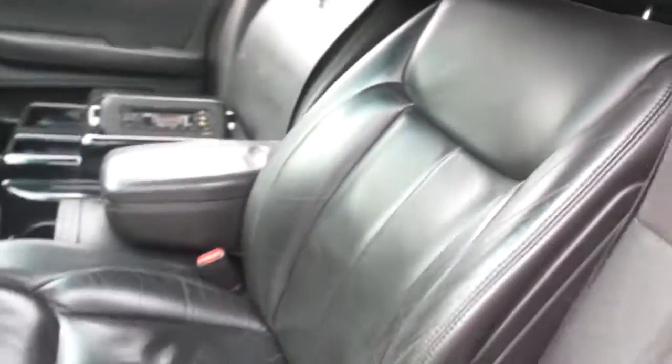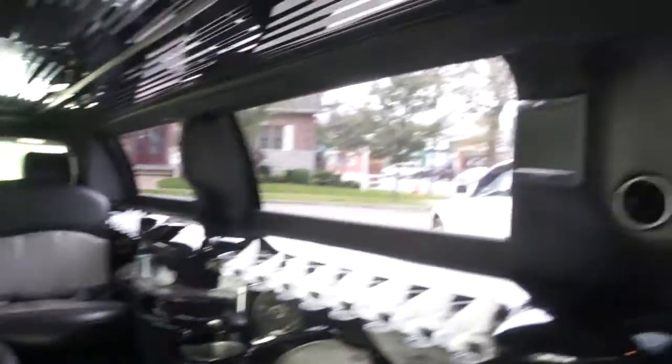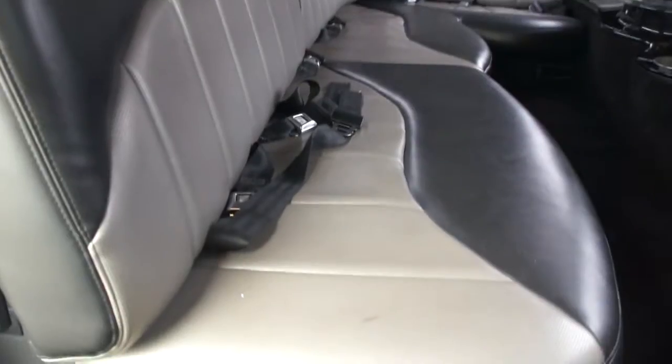DVD players up here. Black and silver back here — nice and roomy. Got three TVs: one in the pillar here, one in the pillar there, and one up here. All the seatbelts and stuff, as you can see, are there.